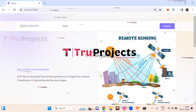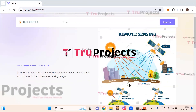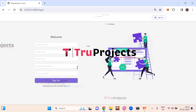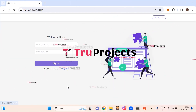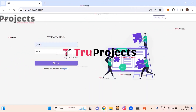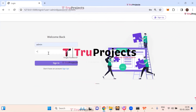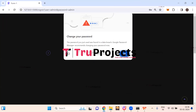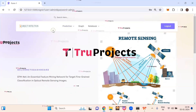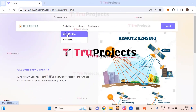The home page of the project is displayed in the browser. This is the front end built using the Flask framework. If you are a new user, you need to register first — click on the register button. Enter all the required details to register; otherwise click on sign in. Enter the username and password you registered with and click on sign in. After logging in successfully, you can see a prediction link where you can do classification as well as detection. Click on classification.